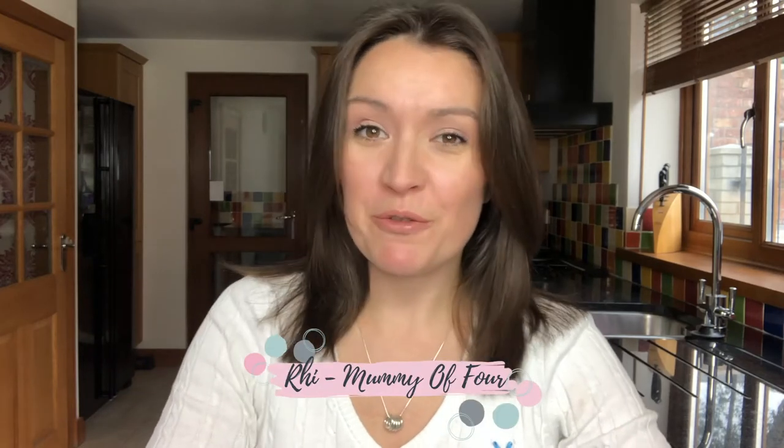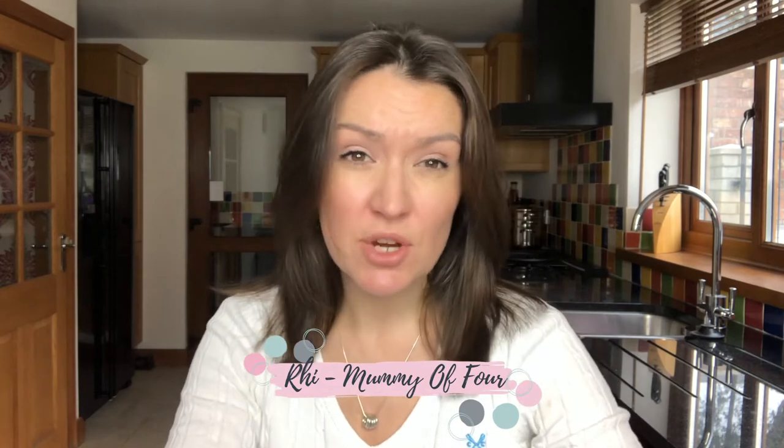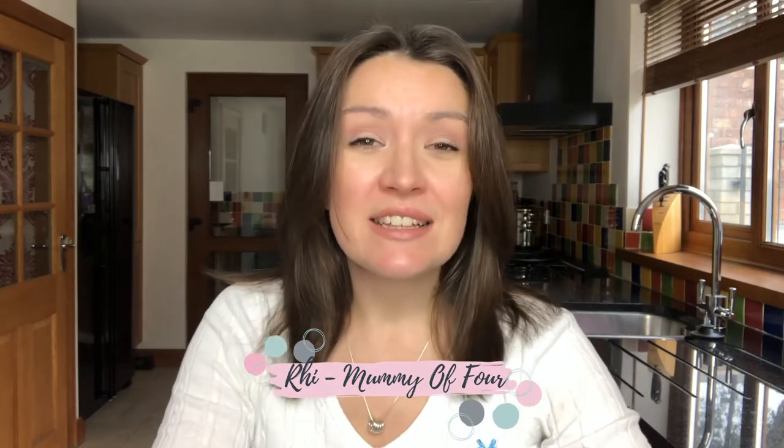Hi, I'm Ree from mummyoffour.com. I help busy mums make their lives easier with parenting tips, tricks, hacks, and advice. Today I'm talking to you all about the different signs that you can look out for that your child may have autism. The reason I'm making this video is because my second son William has autism — he was diagnosed before his fourth birthday.